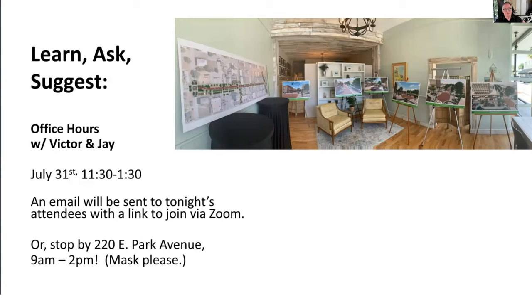The drawings are printed out large on easels. We will ask that you wear a mask and practice social distancing, but you can drop in anytime between 9 a.m. and 2 p.m., get a good look at the drawings, and ask Karen questions. She'll also have us available via phone and Zoom.